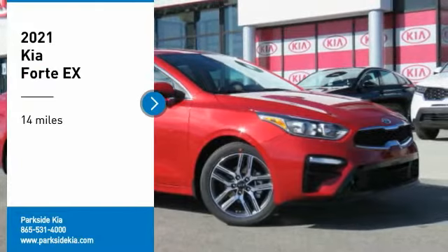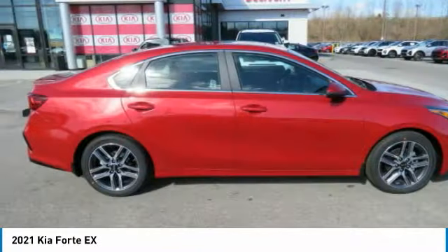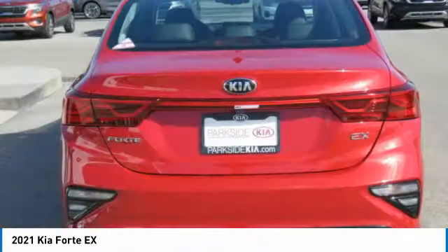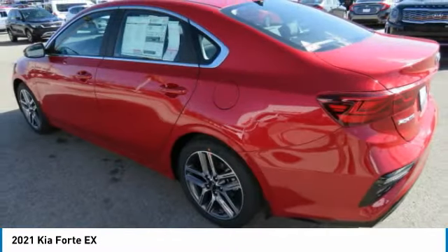Looking for the right vehicle? Check out the 2021 Forte. If you're looking for a trendy and feature-laden compact sedan, the Kia Forte is for you. It offers an exceptional combination of innovative design, high quality engineering, and outstanding value.